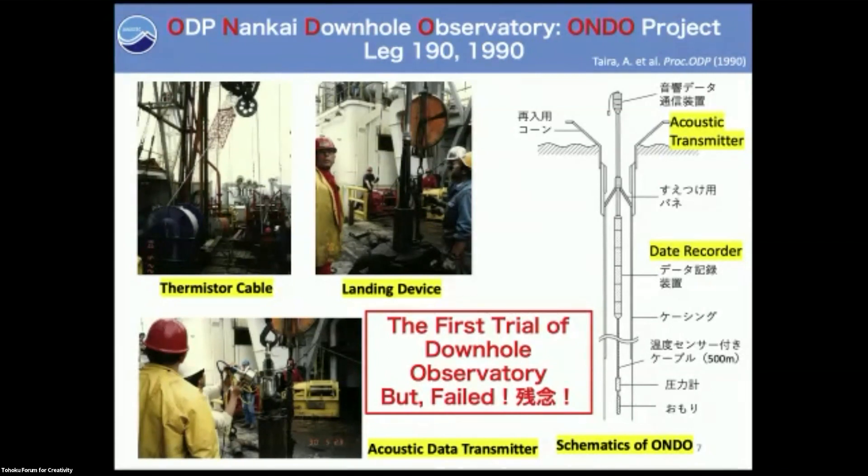But there was a strong closure current and vibration was so severe that landing was difficult. We installed the observatory but were never able to retrieve data from it. The first trial of a downhole borehole observatory failed.